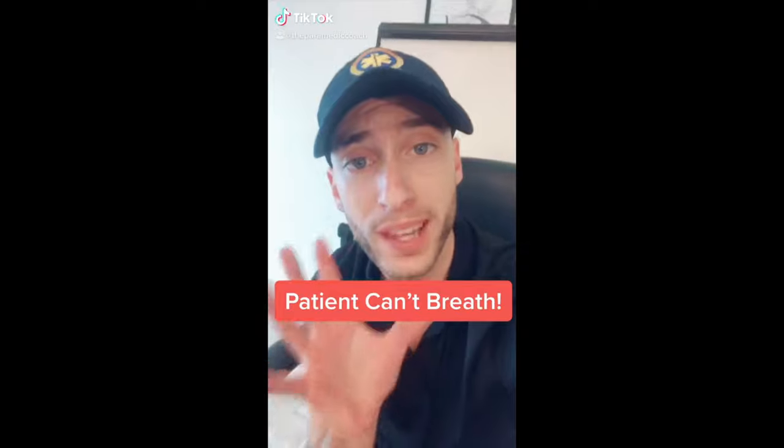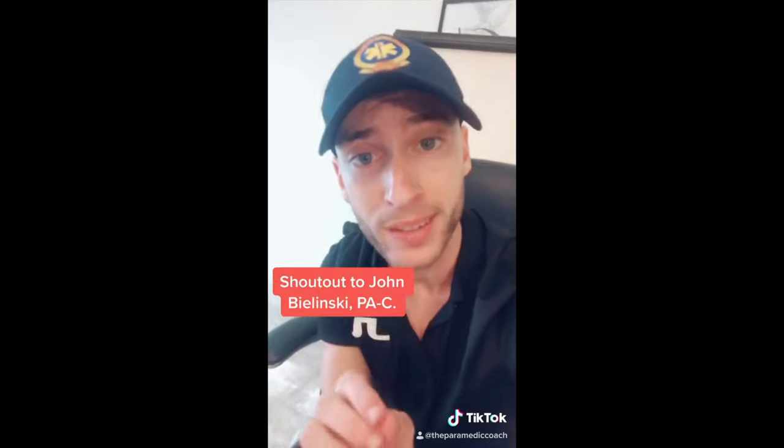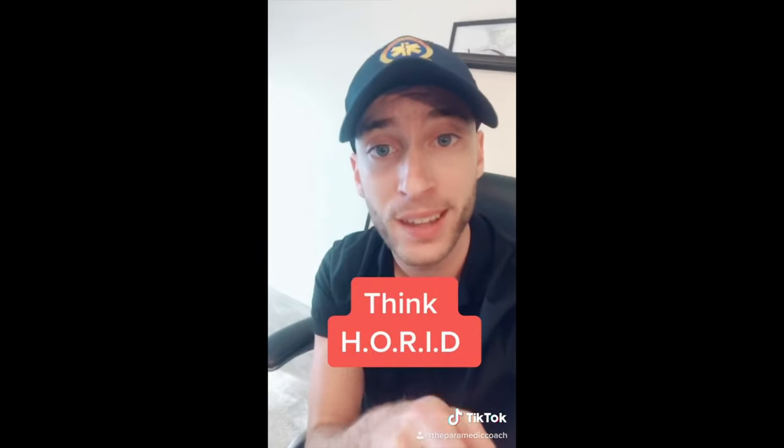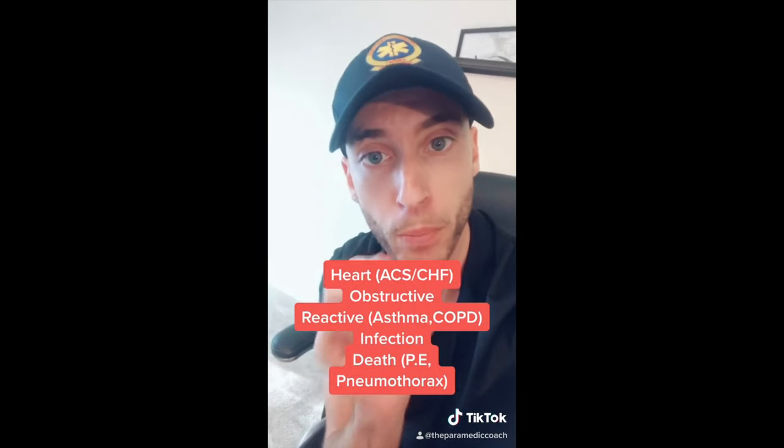In EMS, we cannot miss these five worst causes of difficulty breathing. Shout out to John Belinsky for the great mnemonic: H-O-R-I-D. Don't make a horrid mistake and miss something with pulmonary pathology.